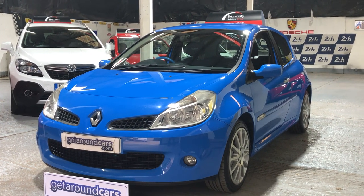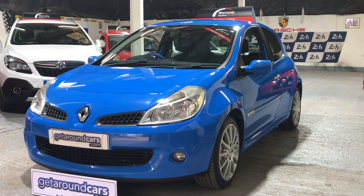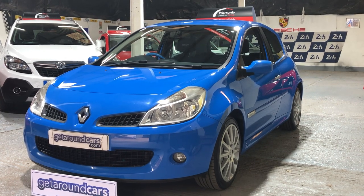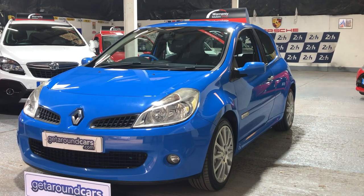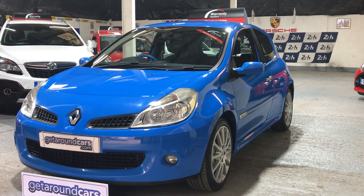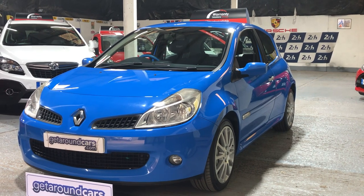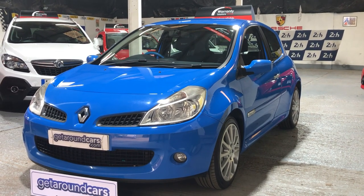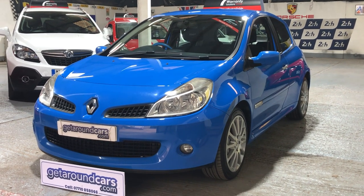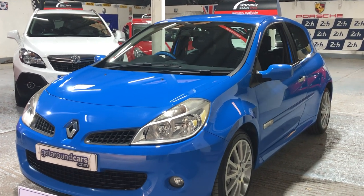Hello everyone, welcome to Get Around Cars online showroom. More importantly, let me welcome you to part of Renault's racing heritage. Let me tell you a little bit about our 2008, 08-plate Renault Clio Renault Sport 197. It's a two-litre petrol, three-door, and it's finished in one of Renault's racing colours - Gordini blue. Come and take a look, it looks absolutely stunning.